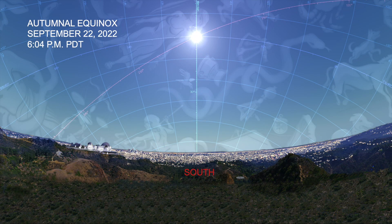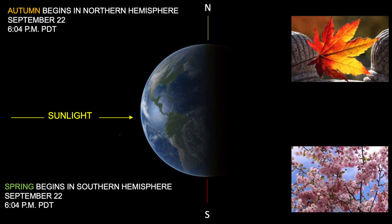The autumnal equinox occurs at 6:04 PM PDT. This is when the sun is exactly on the celestial equator — the Earth's equator projected into the sky. From Los Angeles, local noon occurs at 12:46 PM PDT when the sun is 56 degrees above the due-south horizon. After this date, the sun's local noon altitude is lower each day until the winter solstice on December 21st. The autumnal equinox marks the beginning of autumn in the northern hemisphere and the beginning of spring in the southern hemisphere.